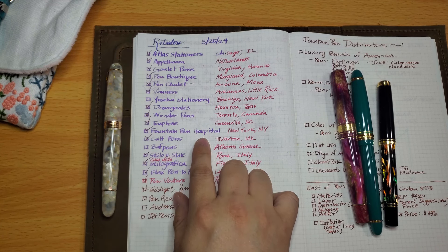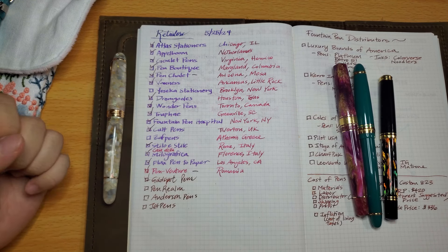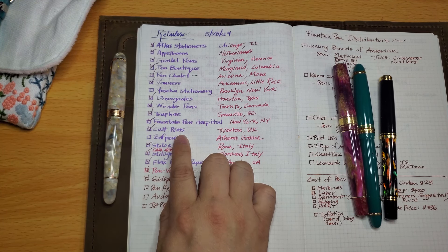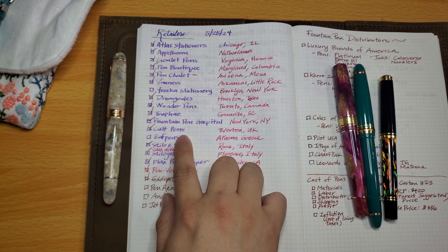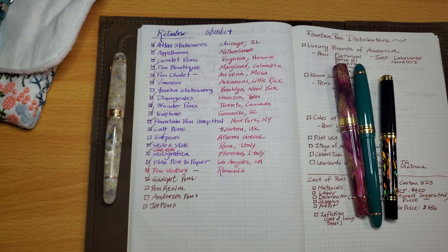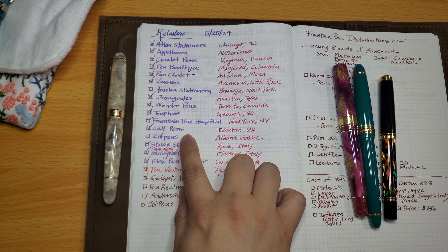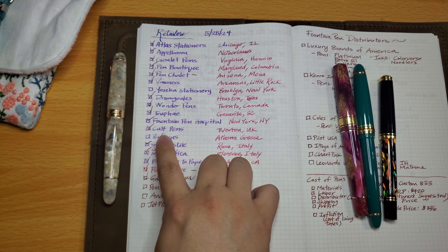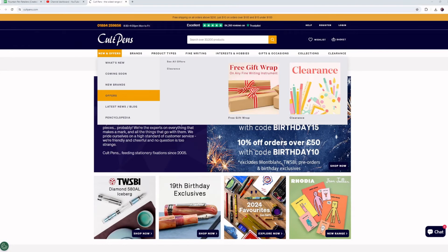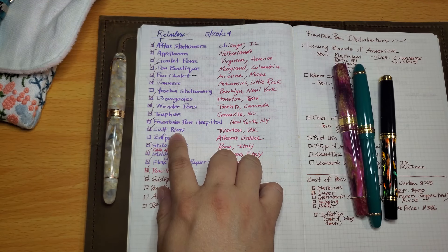Cult Pens is based in the UK and is well known for having the cheapest Diamine ink prices — if you want Diamine inks, buy from Cult Pens. They also run good ink sales like 'buy four get one free.' Shipping can be high and takes a while — when I ordered, it took almost a month to arrive — but I bought during their Black Friday sale and the deal was so good it was worth it.